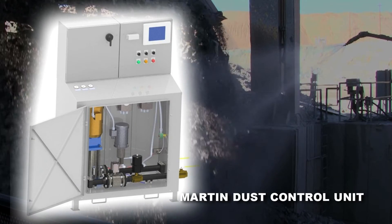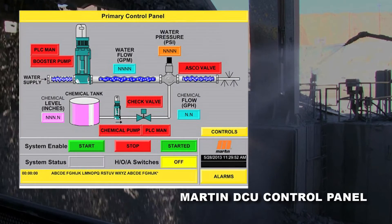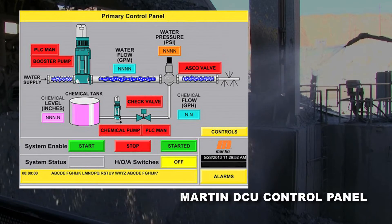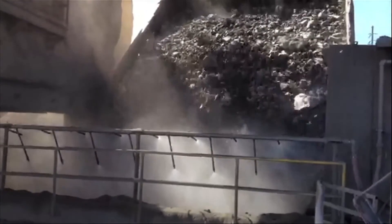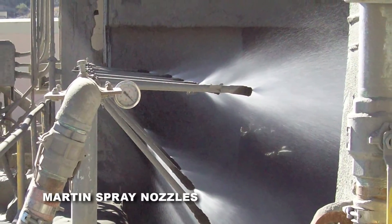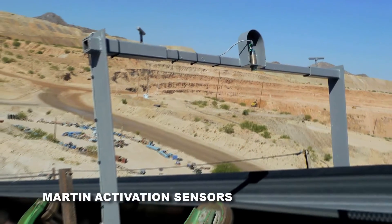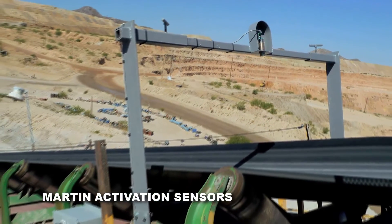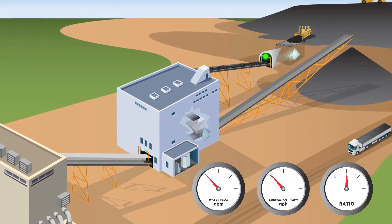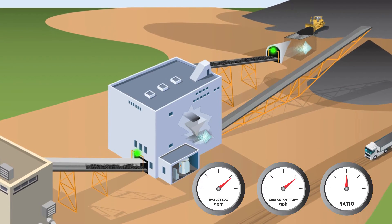Martin's dust control unit offers a compact footprint that includes customizable components like flexible controls, visual confirmation of operation, and optional remote monitoring. Targeted spray ensures water and surfactants are used efficiently based on application specific parameters. Activation sensors control the operation of specific application points in order to reduce inefficiencies, and automatic flow adjustment allows you to consistently spray the right amount of surfactant to properly control your application problems while reducing overspray and controlling costs.